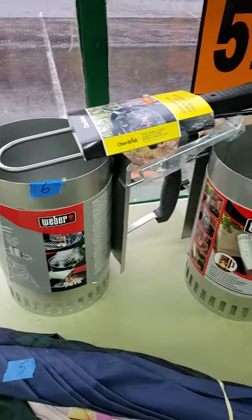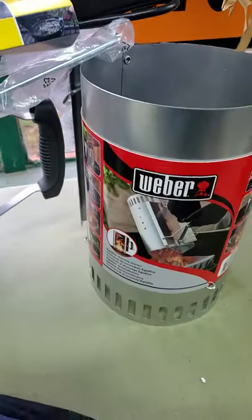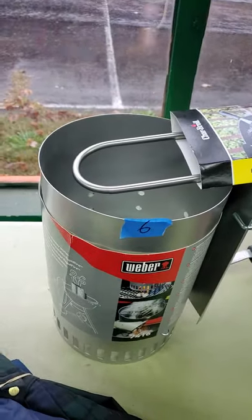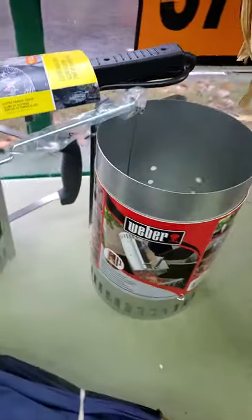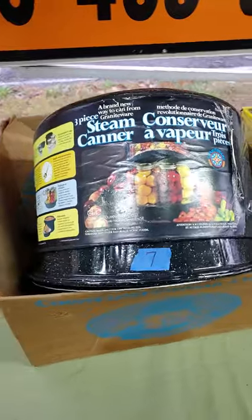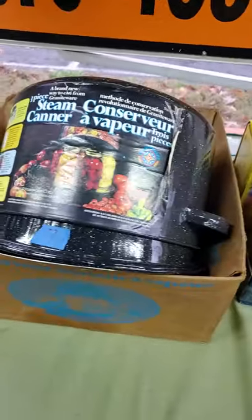Number six, we have your rapid fire chimney starters along with your electric charcoal starter — brand new, all three for one price. Number seven, in the original box too — your steam canner, original label and all.